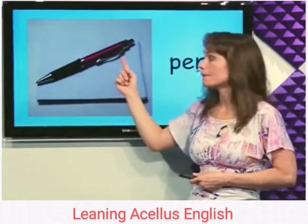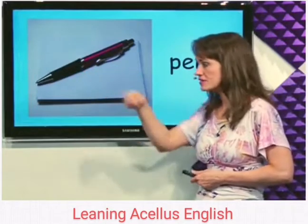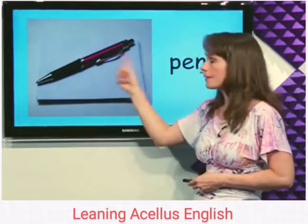What's this? Pen. We use pens to write on paper. Pen.